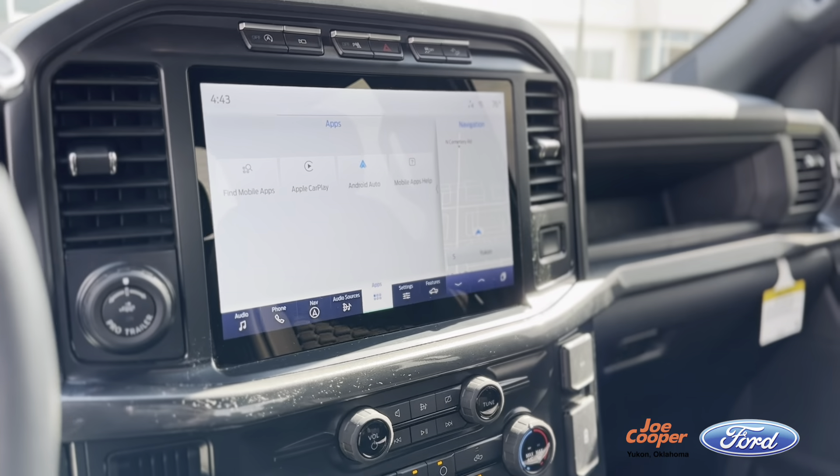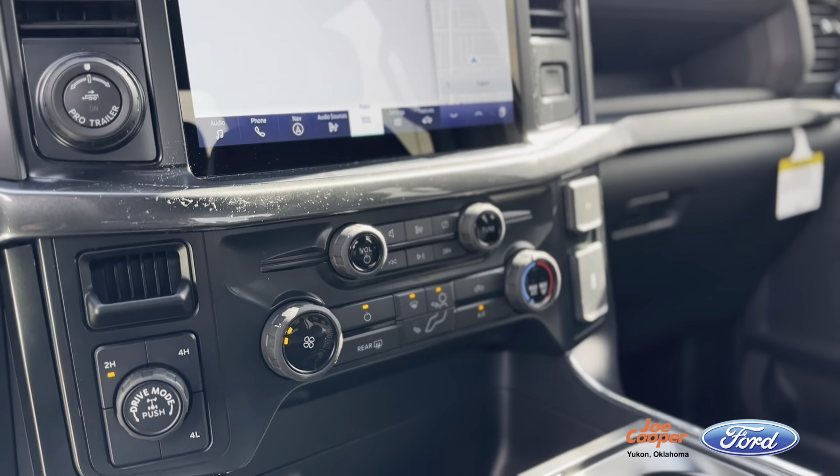I'm here to tell you about the big screen that we have. These are also equipped in your Lariats and your King Ranches as well. As you can see, it has a larger screen and it is also touchscreen.